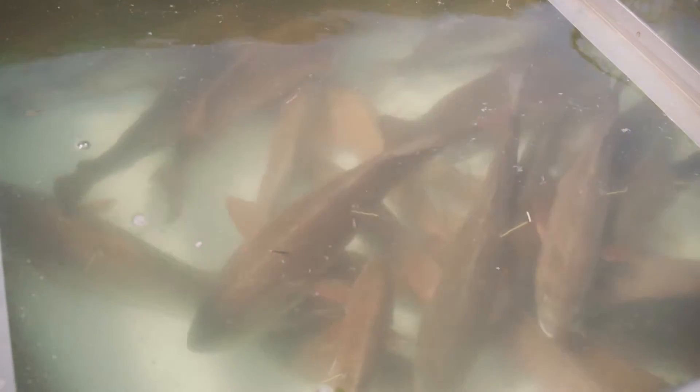The two heaviest fish win all the money, and our role is to revitalize the fish after they've been weighed in, let them recuperate a little bit, tag each one of them, and release them back to the wild.